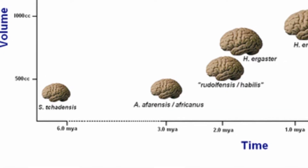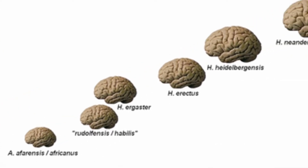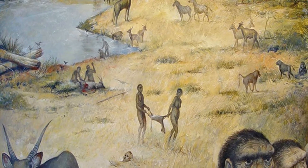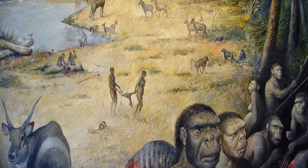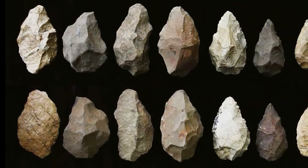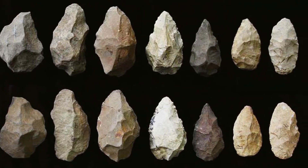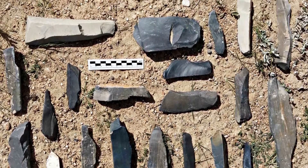Brain size had expanded slightly by this time but was still significantly smaller than that of Homo sapiens. There is also some evidence that they shared information and worked in teams. The Takana boy species also made and used stone tools. The tools known from 1.6 million years ago in the Takana basin included some stone cores and flakes, but also large cutting tools such as hand axes.